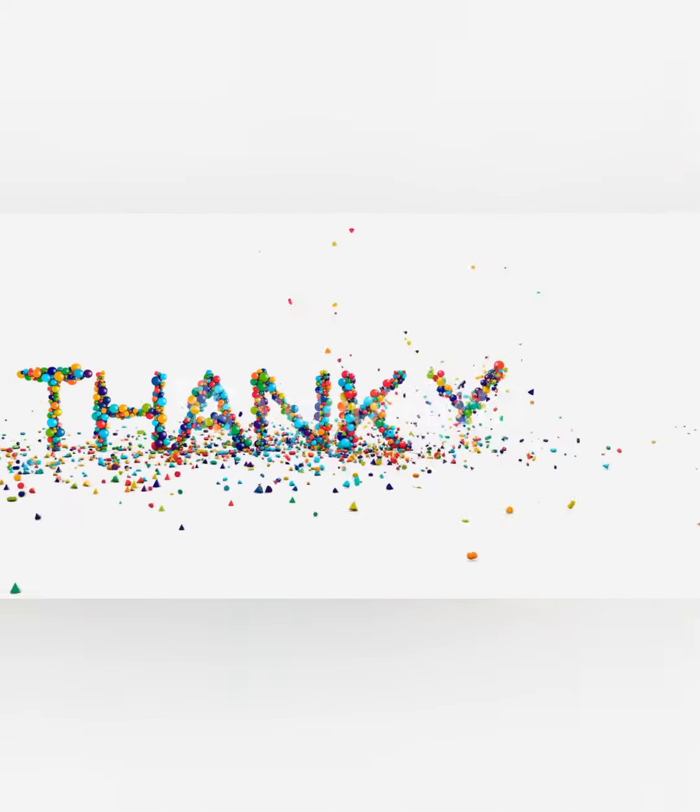So thank you class, I hope you have enjoyed the video. We will discuss the next part of the chapter in my next video. Thank you.